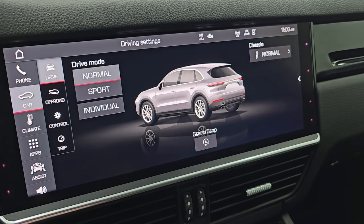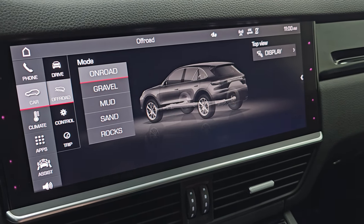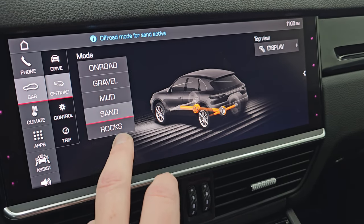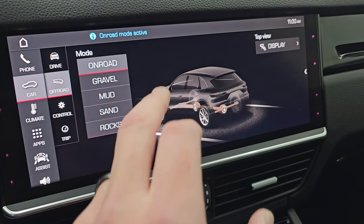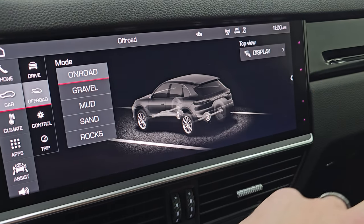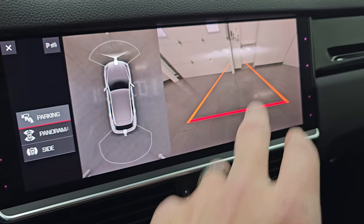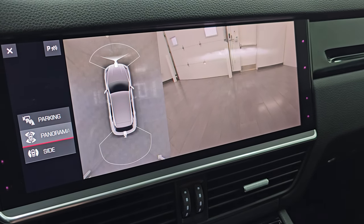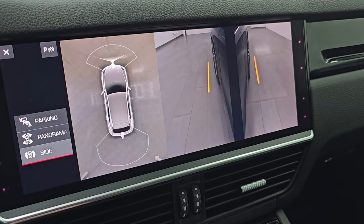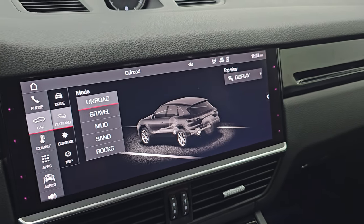You get your different drive modes: normal, sport, and individual. You can do an off-road mode for gravel, mud, sand, and rocks, or on-road for trips and stuff like that. Then you get your surround view camera right there, your front camera, and a pano view and the sides of the vehicle for curbs and stuff so you don't hit them. So a lot of great stuff you can do with that radio.